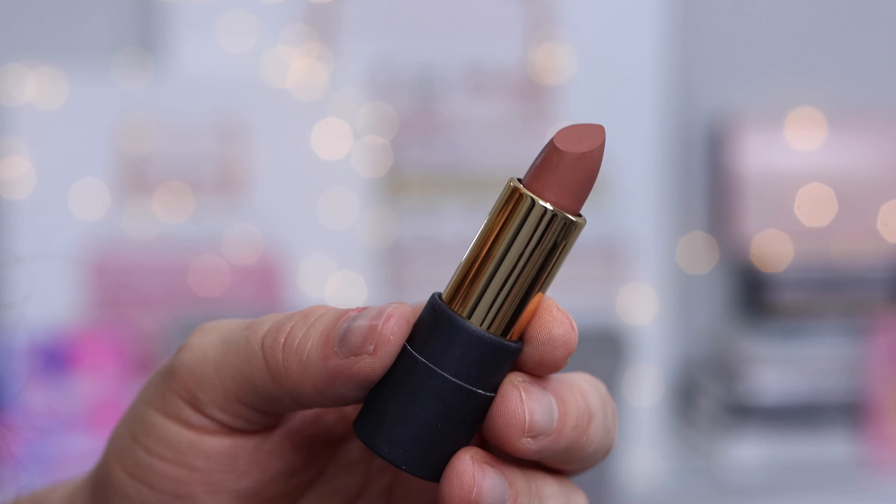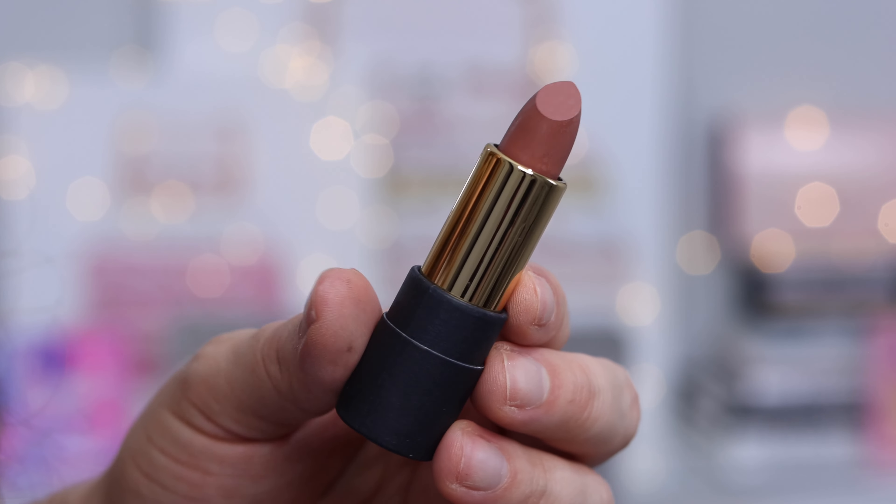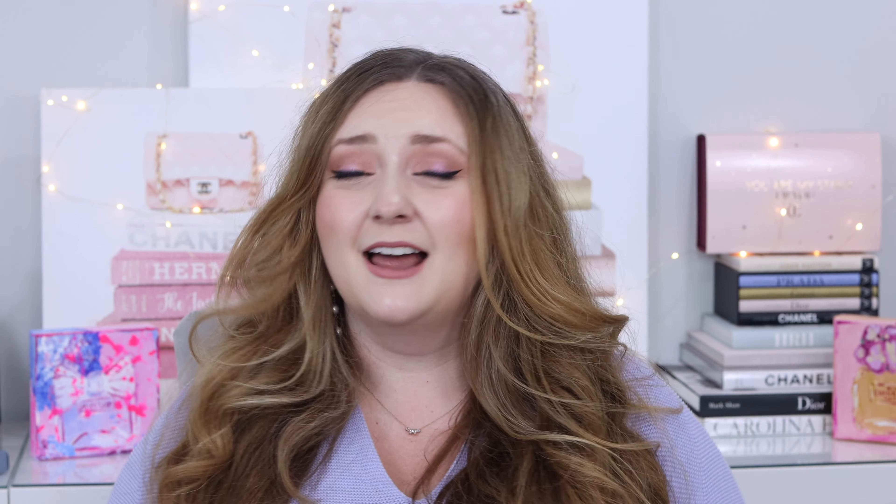The first product is from Cheekbone Beauty. It's a Canadian beauty brand — very sustainable — and this is one of their lipsticks in the shade Nuna, which is a really pretty neutral. Cheekbone is owned by Canadian Indigenous women, which is awesome, and they're in Sephora. I do have one of their other lipsticks in a very bright color, but I am a neutral queen, so I'm excited to give this one a try.